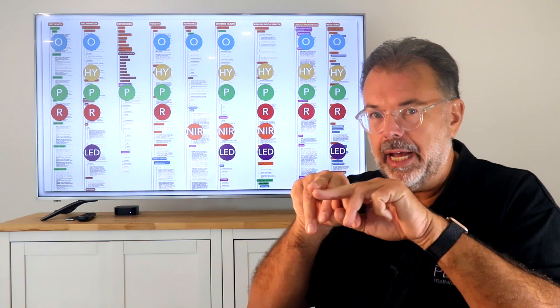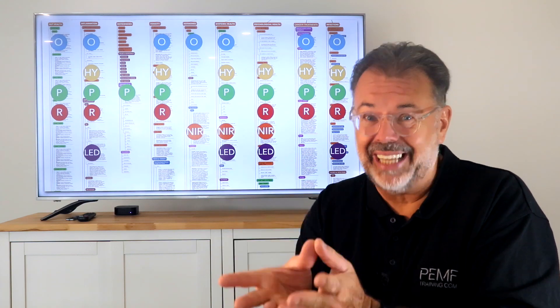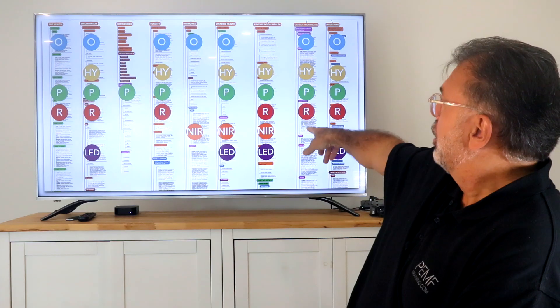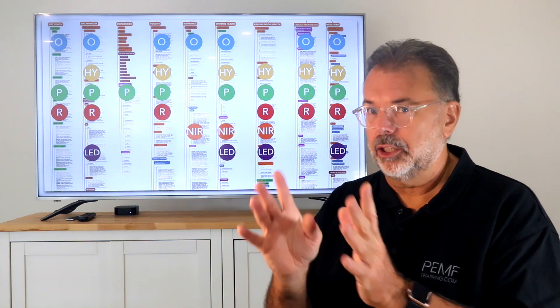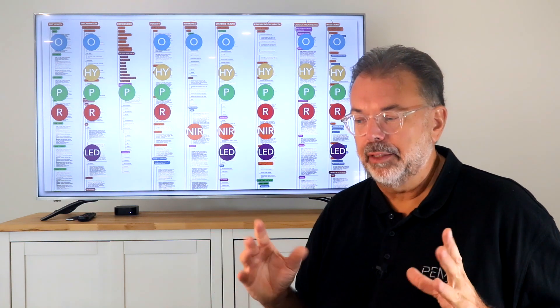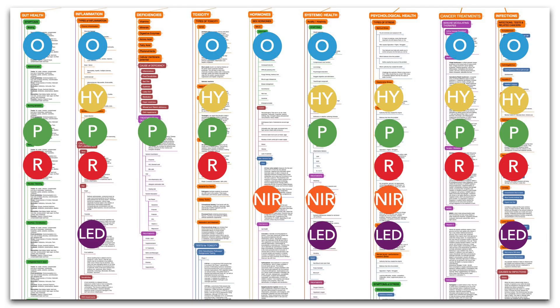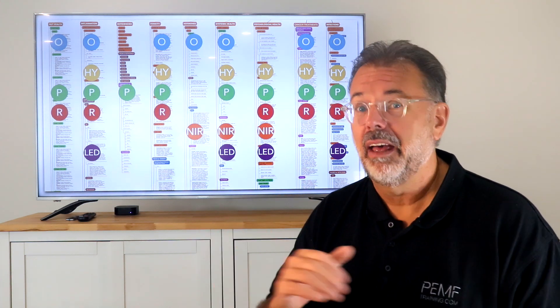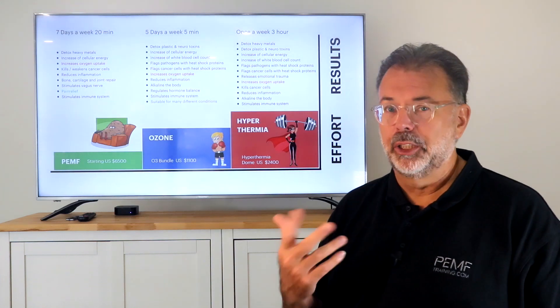We are not looking at treating a disease or a symptom — we're treating the root cause. We're looking at gut health, inflammation, deficiencies, toxins, hormones, systemic support to activate certain systems, psychological health, infection, and cancer treatments. PEMF covers pretty much all of them besides hormones, where it's not as efficient. Everywhere else it provides full coverage, which makes it very versatile.